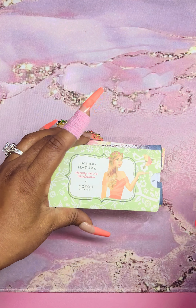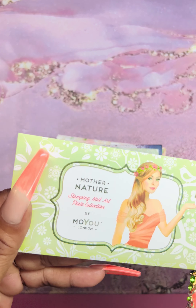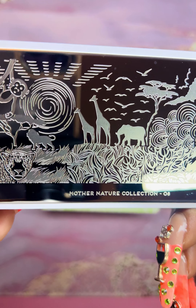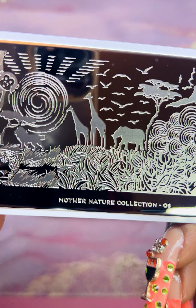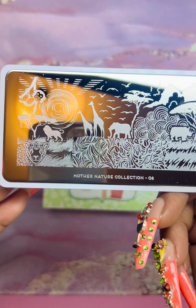I'll leave their information in the description in case you haven't ordered from them before. This is Mother Nature — plate 06 or 08. Beautiful plate from that collection.